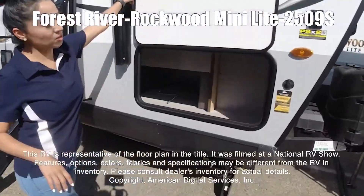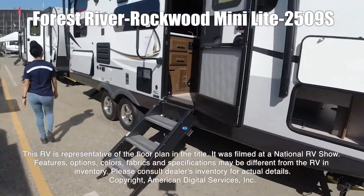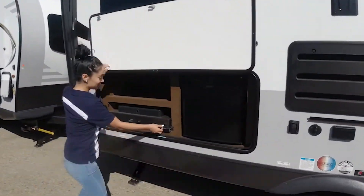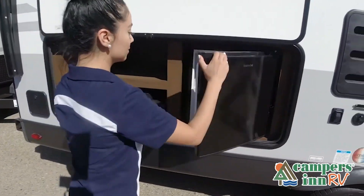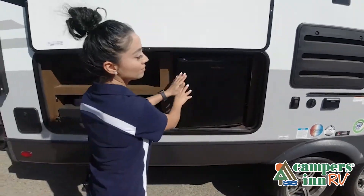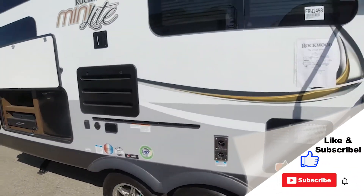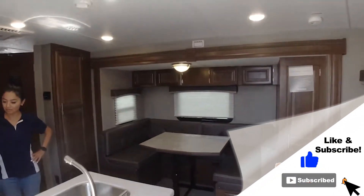It was shot at a national RV show. This walkthrough video is designed to quickly show you the basic layout and features of this RV. If you're viewing it on our website, you'll find all the specifications right below this screen. But the best way to view this beautiful RV is to put yourself in it — stop by your local Campers Inn RV dealership today to see and feel the difference.